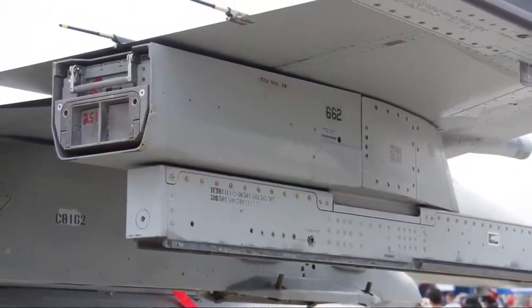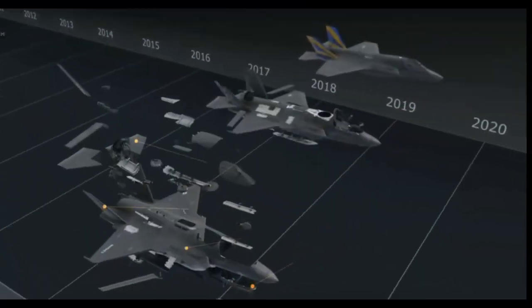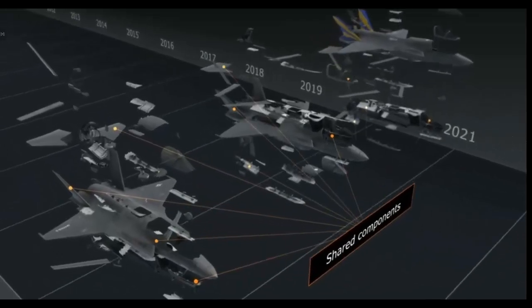It is designed with evolutionary capabilities, set up to be completely programmable so that it can develop, deliver, and deploy new techniques as the threat landscape changes.